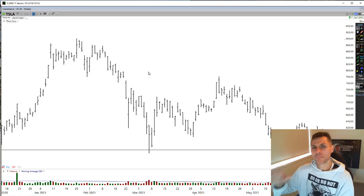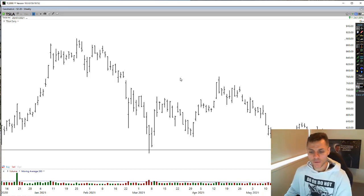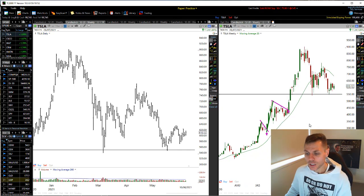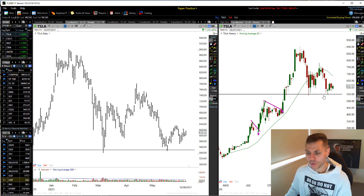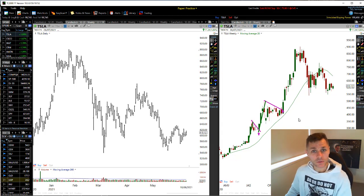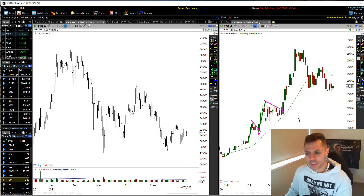Always keep an eye on the weekly charts. Back when Tesla was going absolutely bananas, so many people confuse a short-term pullback — which may last even a few months in a big booming market — and they get sucked into shorting it, even though the weekly trend is still massively up. I used to be one of those.